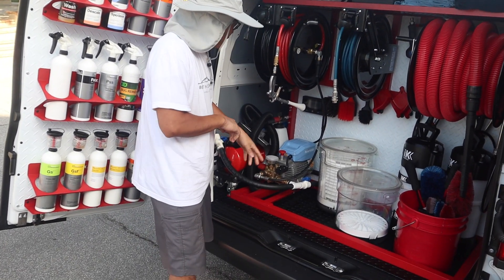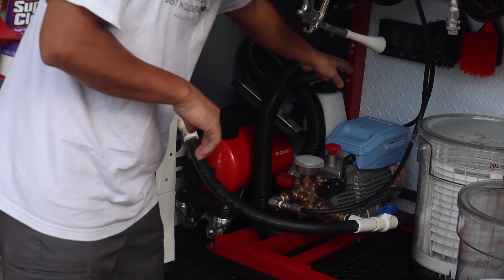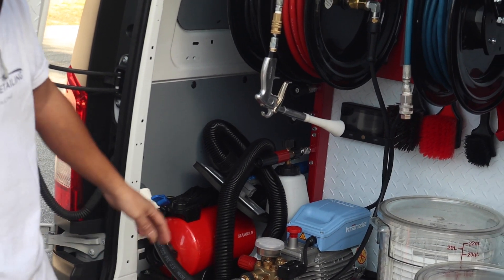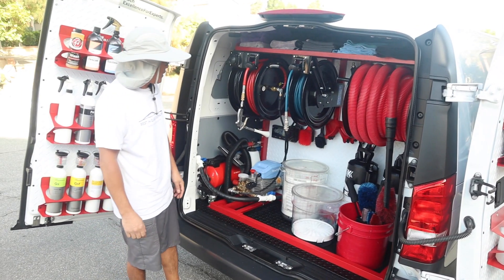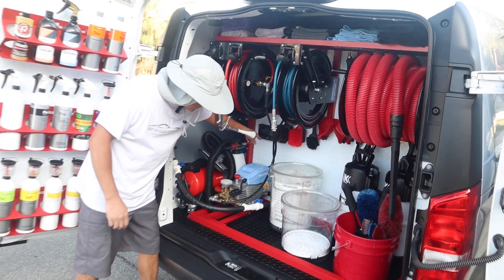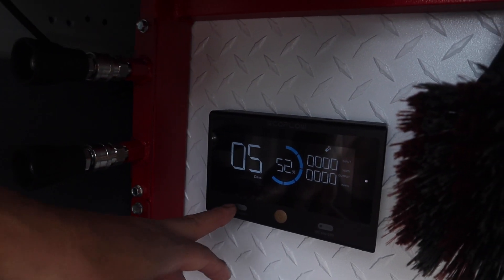And here I have the electrical pressure washer, the Crangelo. And then from there I have the EcoFlow Delta Pro electrical generator — but this is just my display here; the actual main generator is in the middle. This basically tells me how many days I have, how much percentage I have left as far as juice. I can control it from back here — turn on the power, turn on the AC.